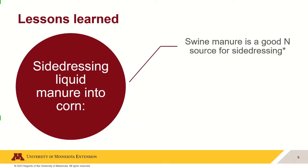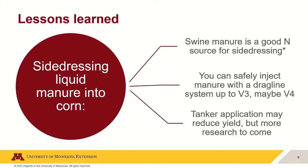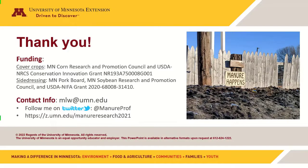Lessons so far: swine manure is a good nitrogen source for side dressing because of its high ammonia proportion — it acts very similarly to fertilizer. You may safely inject up to V3 for certain, V4 is half and half. On-farm work at V4 had fewer problems since the drag hose doesn't go over the entire field uniformly. We also tried tanker application and saw somewhat reduced yields, likely due to compaction — even in the dry year of 2021. That's something we think we can improve with adjustments.